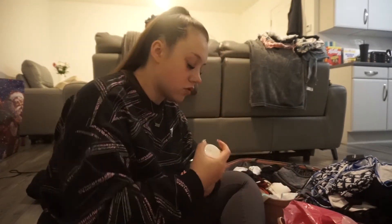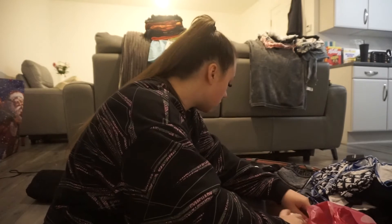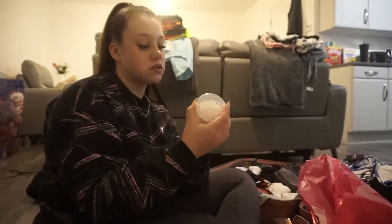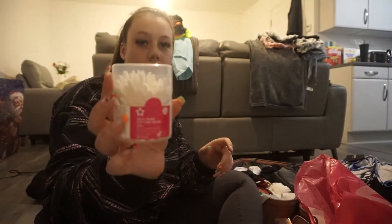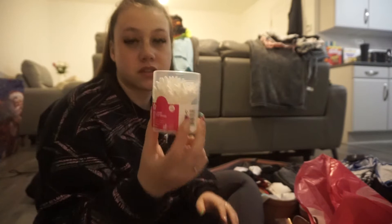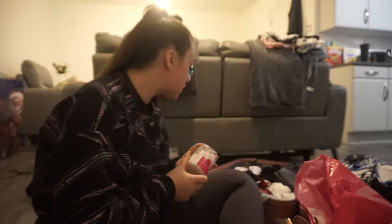That can go in my make-up bag because these don't have caps on them and I don't want it spilling everywhere. I also got some Q-tips — mostly for make-up remover and stuff — just in case.